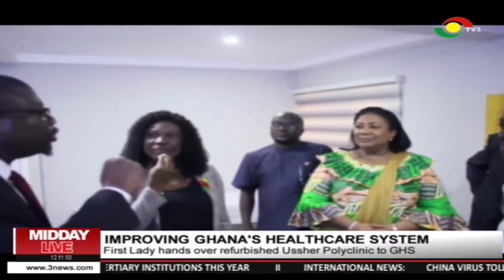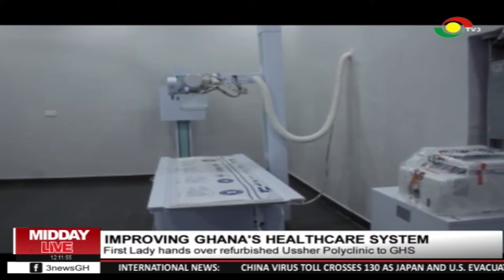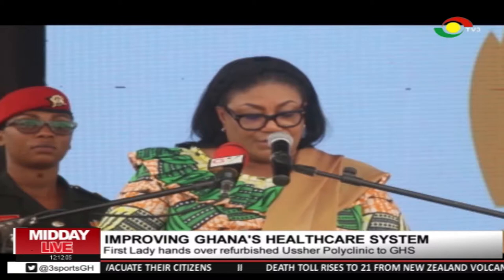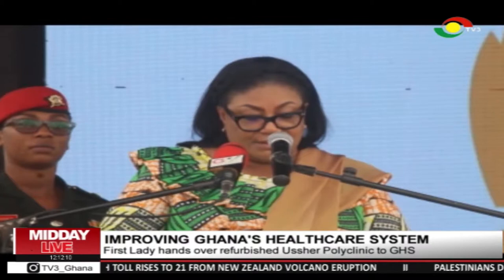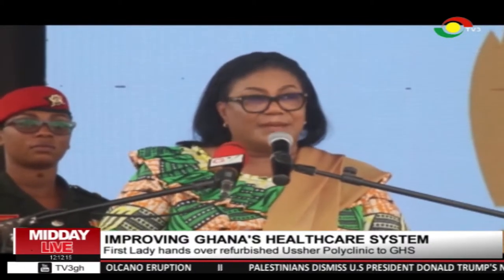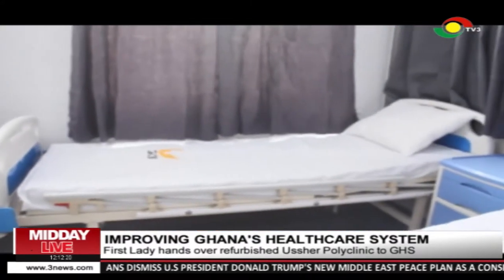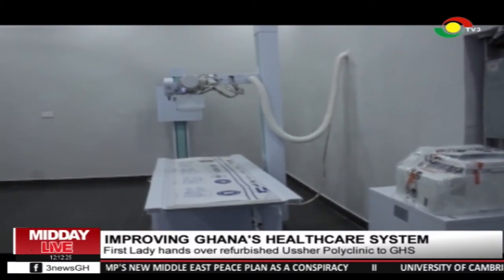The First Lady advised the personnel of the hospital to ensure longevity of the newly installed medical equipment. It is important to ensure these facilities are always in excellent shape. We should not see the kind of deterioration we saw with the old facilities. Community members and stakeholders should also see these facilities as theirs and ensure that they are kept in the best possible conditions at all times. Asha Polyclinic now has everything a modern day facility requires for efficient health care delivery.